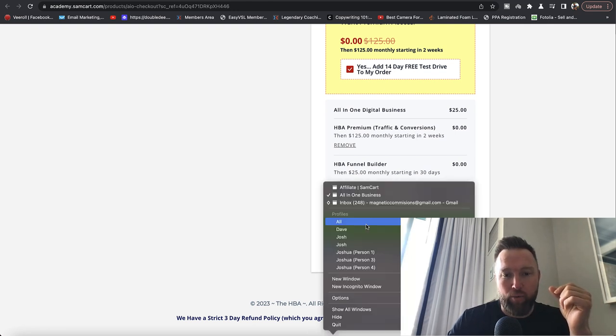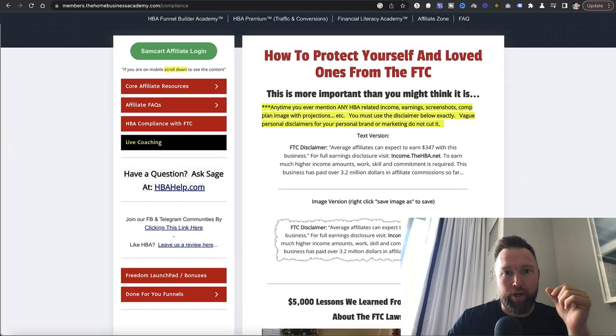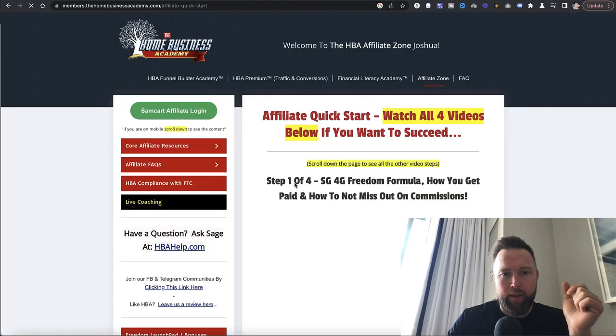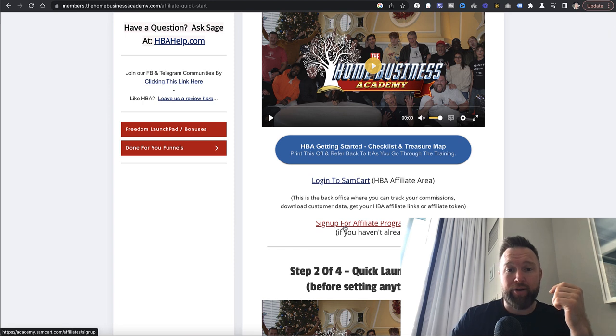Once you complete your order, you're going to log into the back office of what you just paid for, which is the Home Business Academy. Once you log in, you'll see all the links. The first thing you want to do is go to Affiliate Zone — you'll sign in, go to Affiliate Zone, scroll down, and sign up for the affiliate program. Then you're going to log into SamCart.